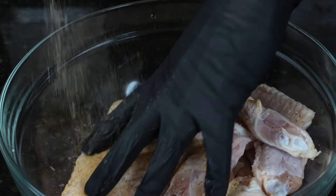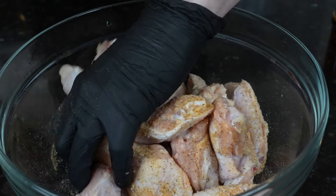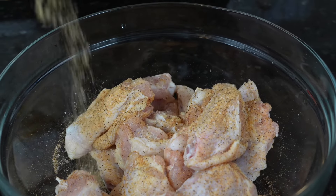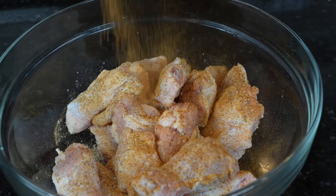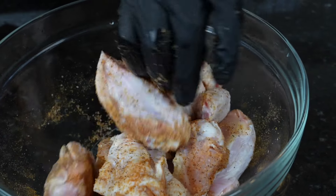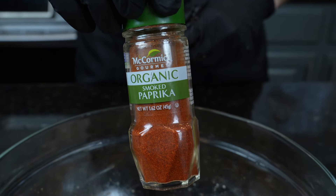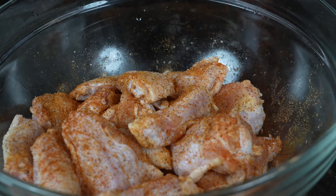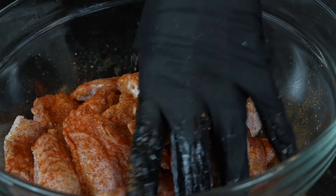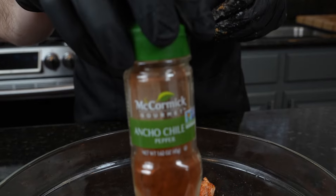Once they're nice and clean, we're going to dry them thoroughly with a paper towel, and then season them up with my all-purpose seasoning and my hot all-purpose seasoning. These are low-sodium seasonings, so if you see me going a little heavy-handed, there's not a lot of salt in here. Next up is the smoked paprika — that's going to add some wonderful flavor — along with the ancho chili powder. You can use regular chili powder if you can't find this.